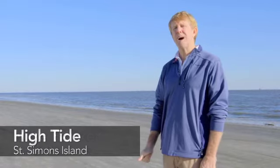Hi, I'm Mike from Banker Real Estate. Today we're on St. Simons Island. We're about five blocks from the village. We're overlooking Jekyll Island and we're here to talk about High Tide.